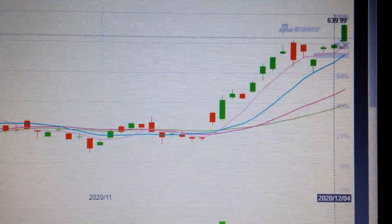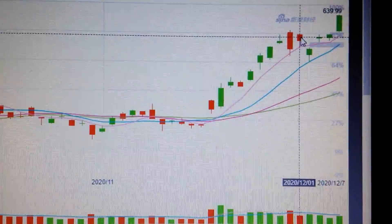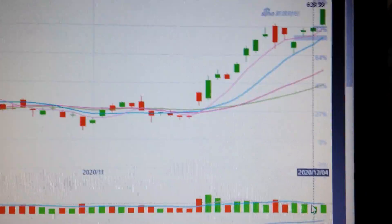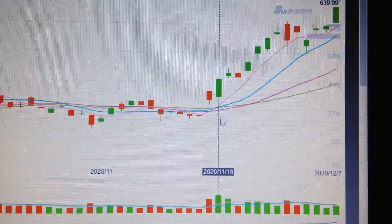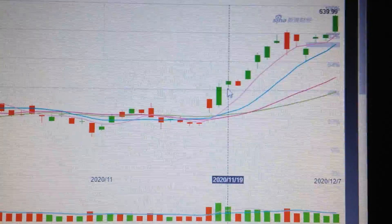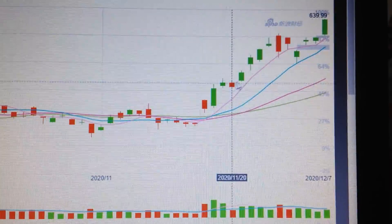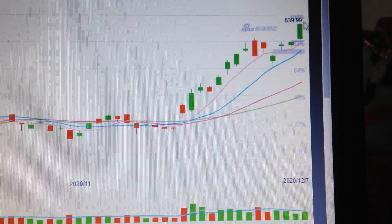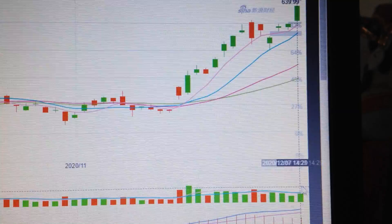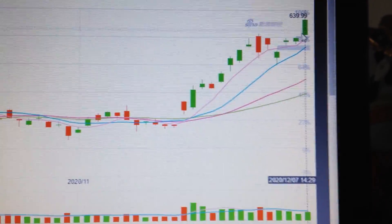We can see here we finally got a breakout after the consolidation flag pattern. But with this breakout, the volume is not very strong compared to the prior breakout level. We can see here that breakout had strong volume and then we had a long uptrend — but now with this breakout, we don't have very strong volume.